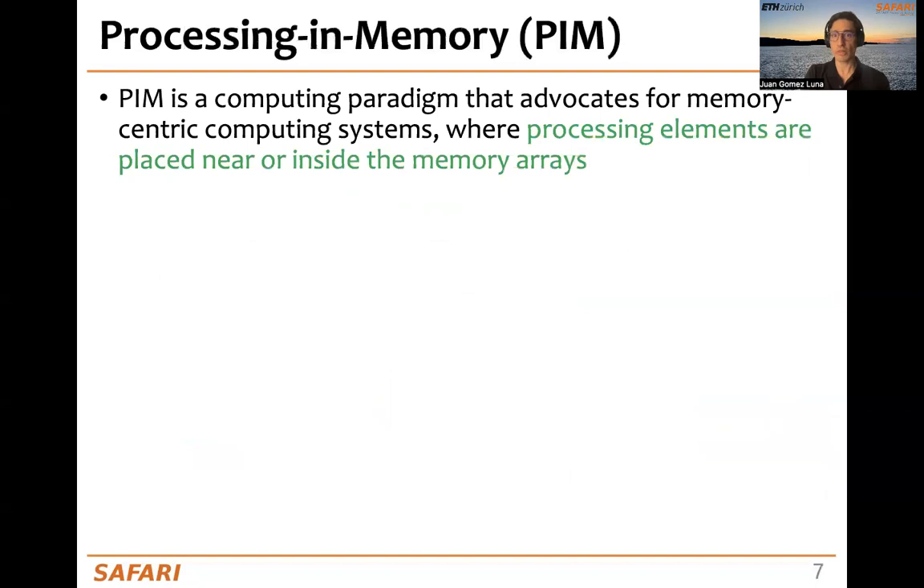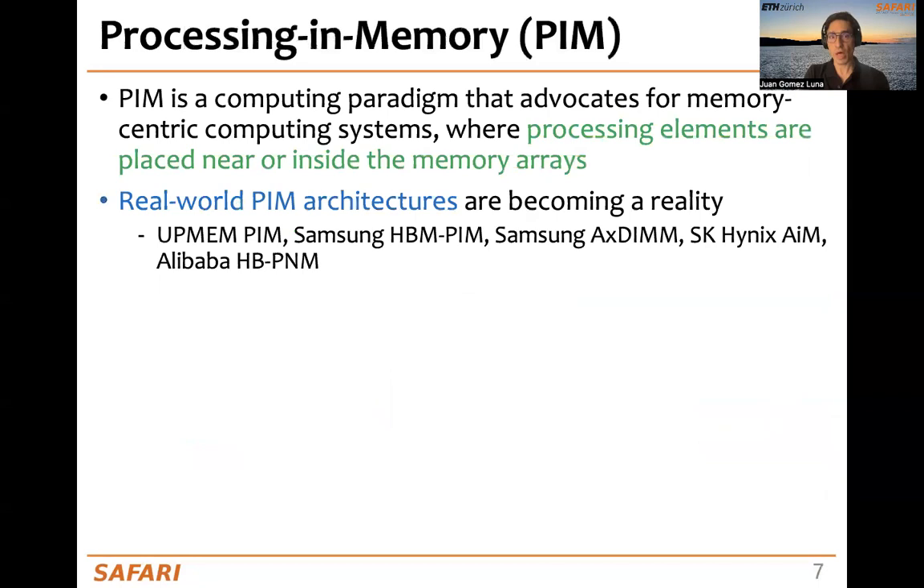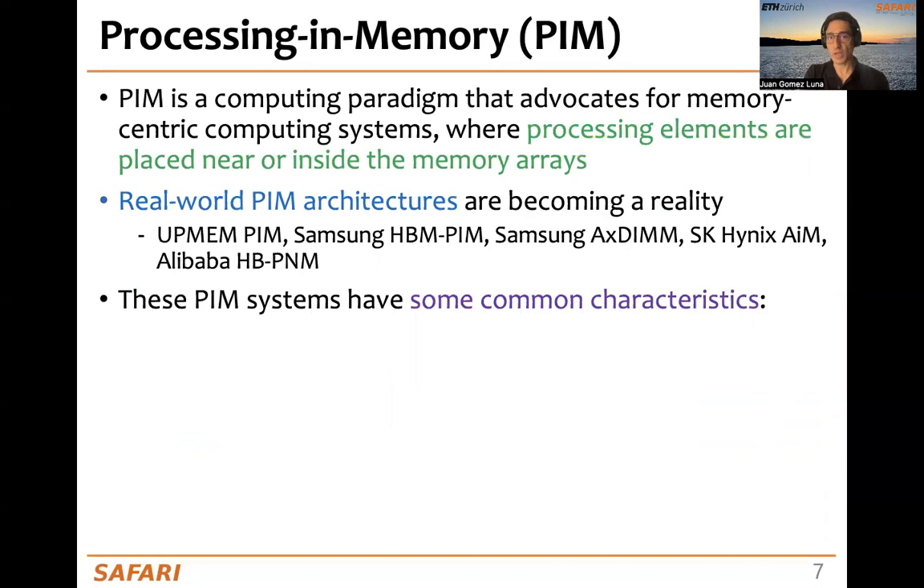Processing in memory is a paradigm that advocates for memory-centric computing systems, where processing elements are placed near or inside the memory arrays. PIM architectures are becoming a reality with UPMEM and prototypes from Samsung, SK Hynix, and Alibaba.